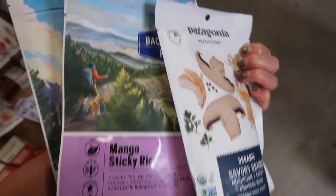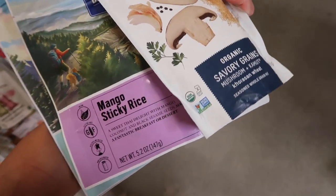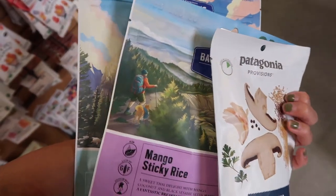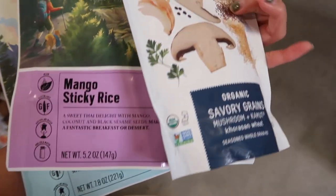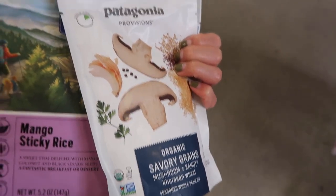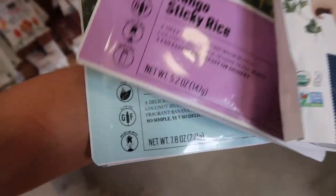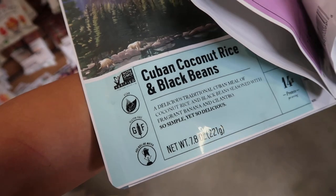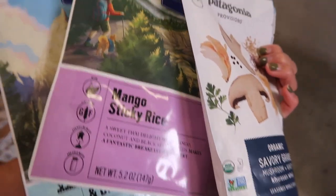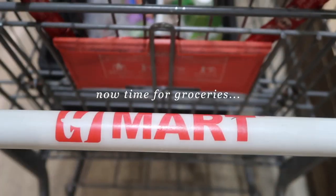This is what we came here for — dehydrated meals for when we go camping, and they're also good to have at home for emergencies. These are some new flavors I haven't tried: a savory organic one from Patagonia, a mango sticky rice which I thought was interesting, and a cuban coconut rice and black beans. They don't have my favorite brand Good To Go — they're all sold out — so I'll have to try these.